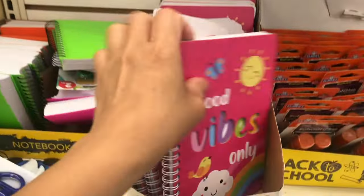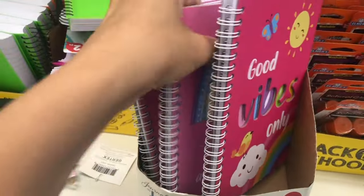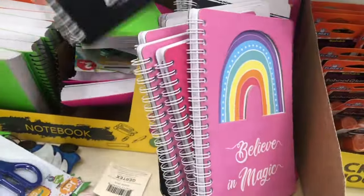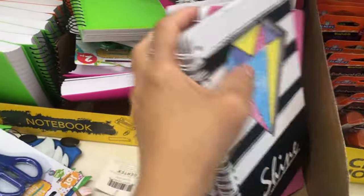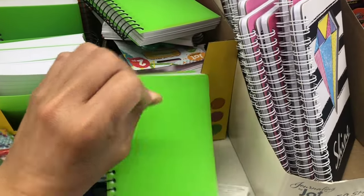And then the notebook is so cute — this one says 'Good Vibes.' There are unique ones: rainbow, and this one is diamond. And then this little book is very thick.